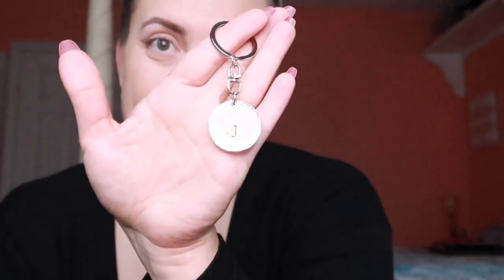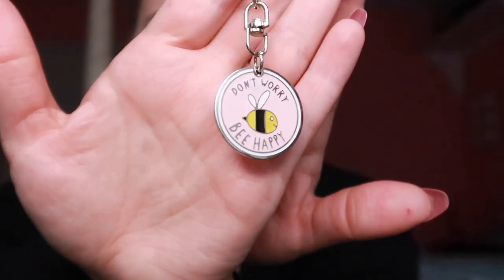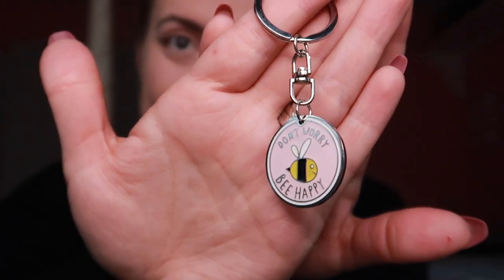Now for the second item. It's a keychain — oh, that's adorable! It says "Don't worry, be happy" with a little bee on it. It's pink and perfect. I'm going to put this on my key ring as soon as I go back downstairs. Love that little keychain.